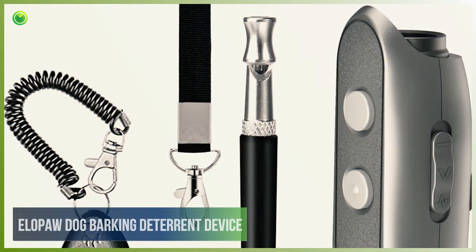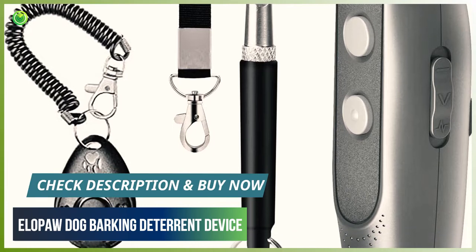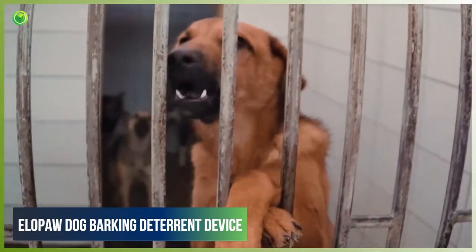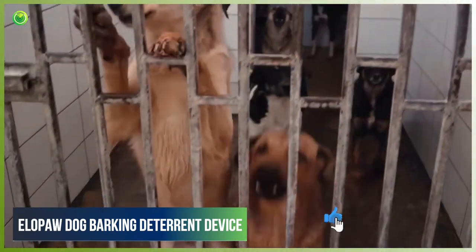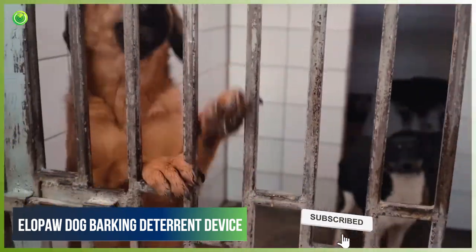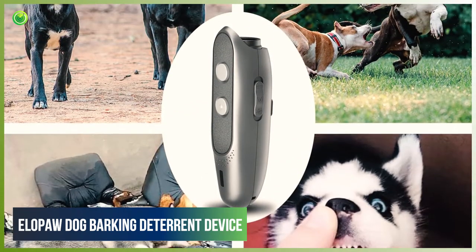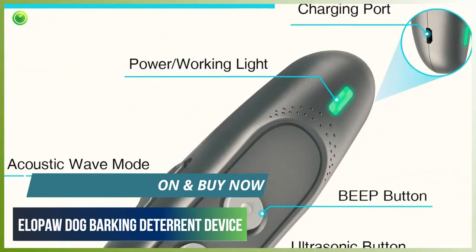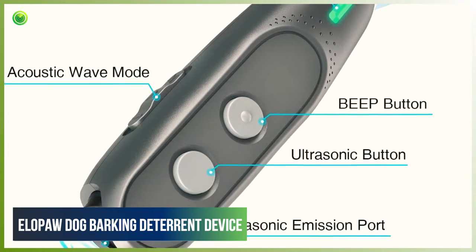Yellow Paw. The Yellow Paw Dog Barking Deterrent Device is a handheld bark deterrent that is rechargeable and includes a wrist strap, clicker, dog whistle, and a clip to attach it to a belt loop or leash. It has a range of up to 16.5 feet and its rechargeable battery can last up to 12 days without charging. It features a light that indicates when the product is on and has multiple modes for training and deterring barking. It's not a good option for outdoor use and long distances, and some users report that it doesn't work well with large dogs.